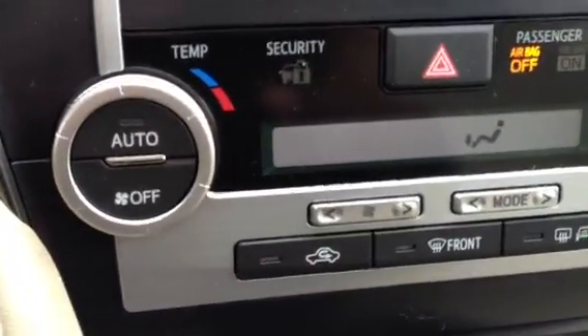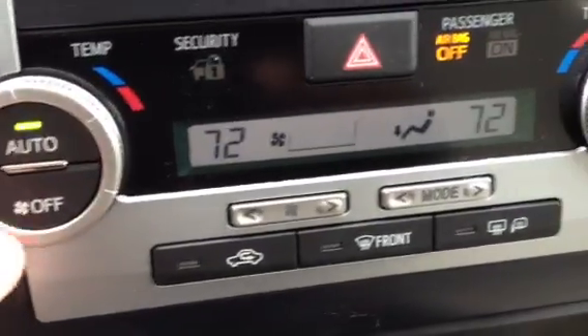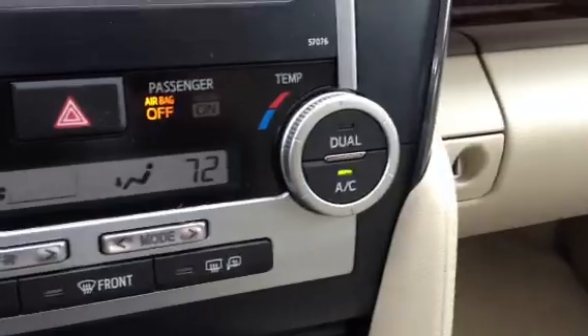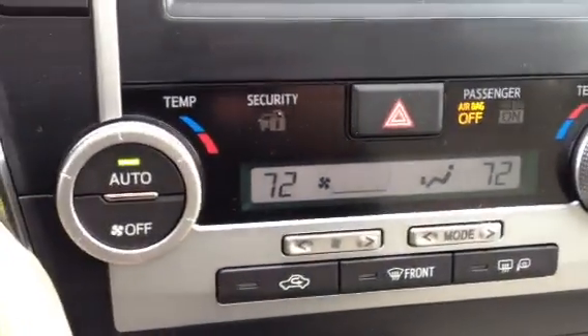You can add a backup camera and XM radio to this. Also, the XLE comes with automatic climate control air conditioning, which can be dual — the passenger can be a little bit different from the driver.